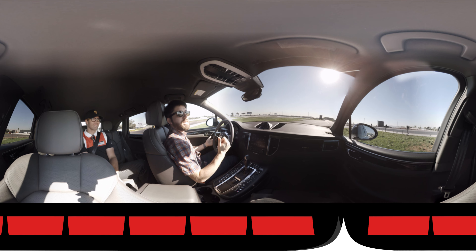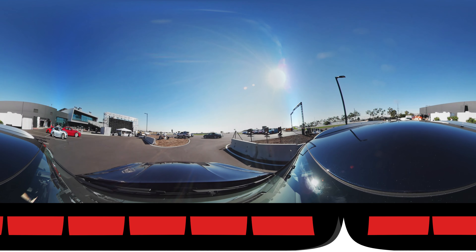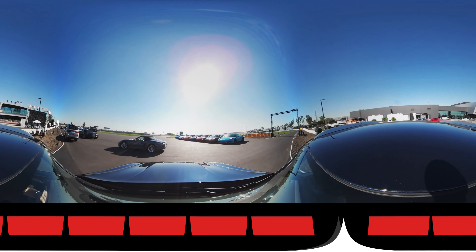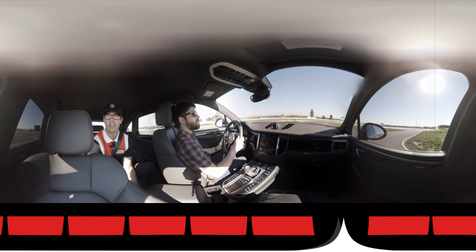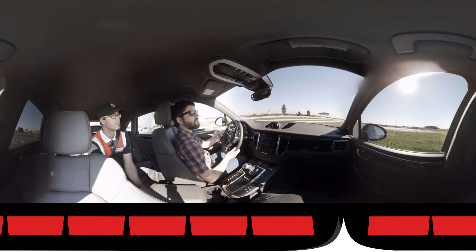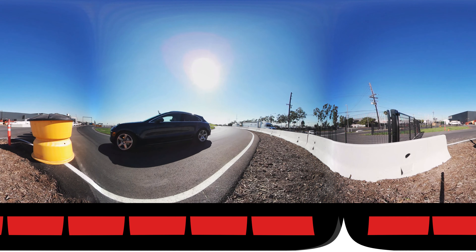We're going to get out there and have some fun. So I'm in a Macan S right now. I've got Zach in the back seat — he's one of the coaches here at the Porsche Experience Center. We're going to start with our low friction turning circle, which is a polished concrete wetted surface, just like a skid pad. This Macan S has an all-wheel drive system, so we are going to get into some advanced driving technique, trying to maintain constant oversteer around the circle.